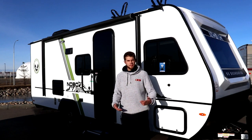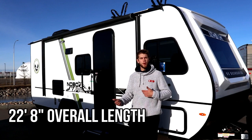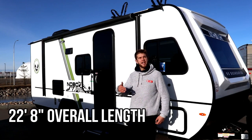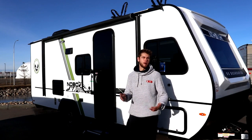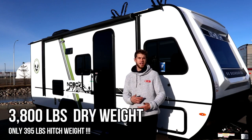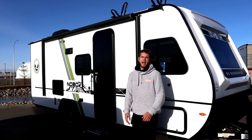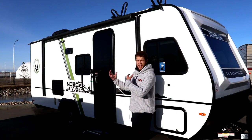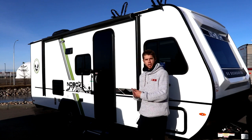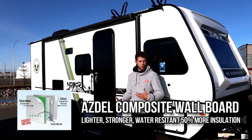Let's talk about some construction and some specs on this. It's going to come in at about 22 feet 8 inches, just under 3,800 pounds dry and under a 400 pound hitch weight. So for those of you with your quarter tons and your jacked up SUVs, you're going to have no problems pulling this. We have an aluminum cage, laminated fiberglass construction — it's one of the reasons they're able to keep the weight down so well.